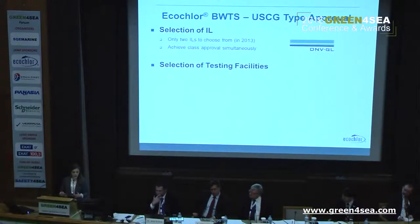After selecting our IL, we still had to select the actual test facilities. There are three major types of testing under Coast Guard type approval, similar to the IMO process: land-based testing, shipboard testing, and environmental testing. Both land-based and shipboard testing demonstrate that the system can meet discharge criteria. Environmental testing exposes portions of the system to different environmental conditions — temperature extremes, vibration, humidity, et cetera — and demonstrates that the system can withstand those conditions.